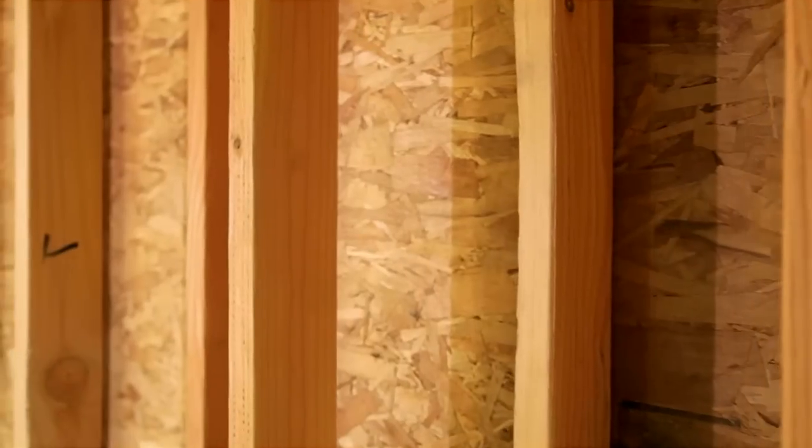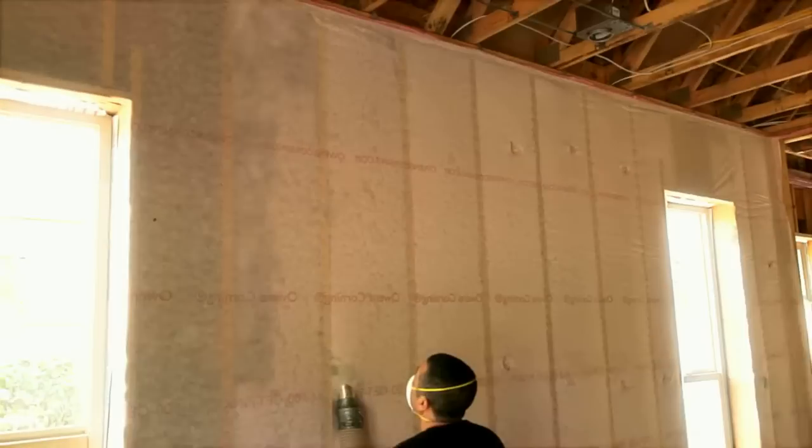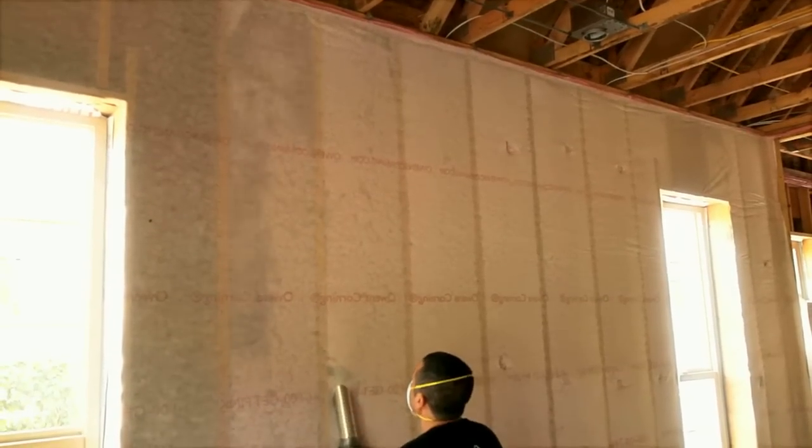A coil wall features a new offset 2x4 inch or 2x6 inch stud design with blown-in, non-compressing fiberglass insulation. The result is a tightly sealed wall with virtually no heat transfer or air infiltration.